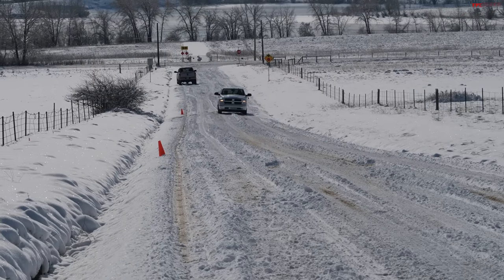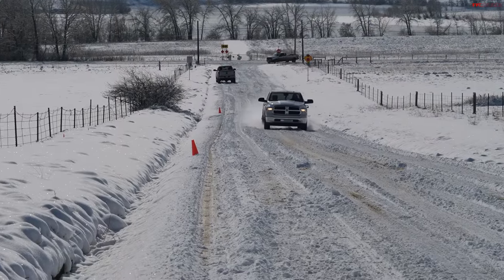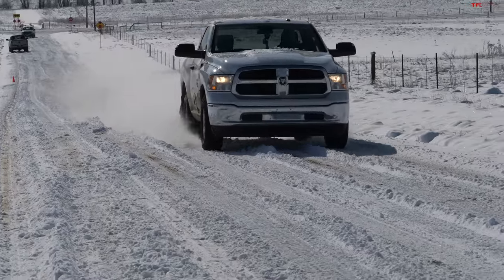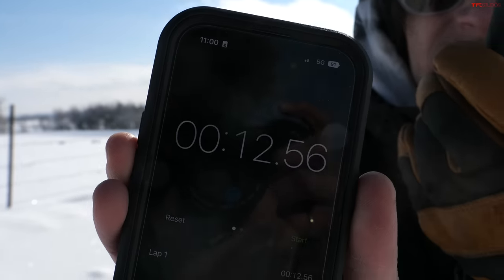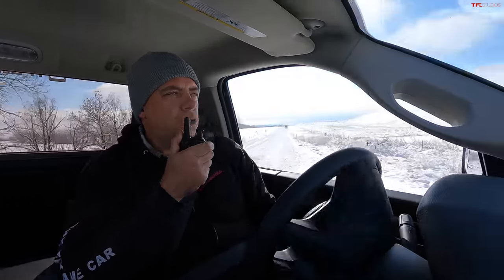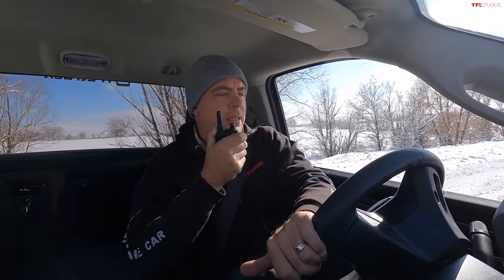Four-wheel drive on, traction control on — same setup as the heavy-duty trucks. Acceleration run for Stubby: traction control came in, but then all of a sudden it's picking up speed. This is a V6 — it likes to rev really high. Time: 12.56 seconds — really close to my truck, less than half a second slower. I felt like I had a lot of control. Once the traction picked up at speed, the light weight of this truck allowed it to accelerate well. It's less weight to get moving.